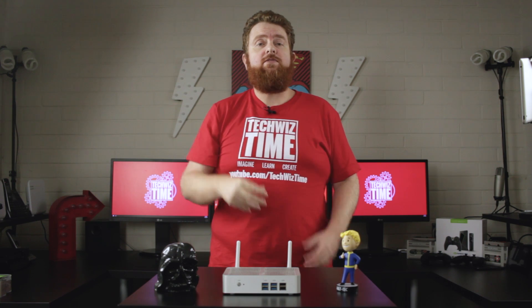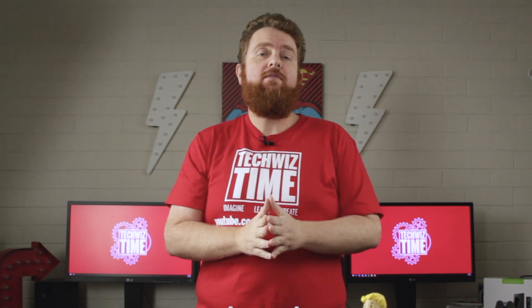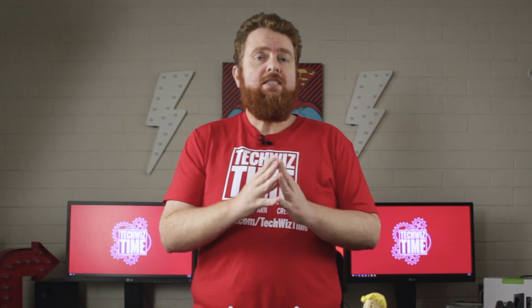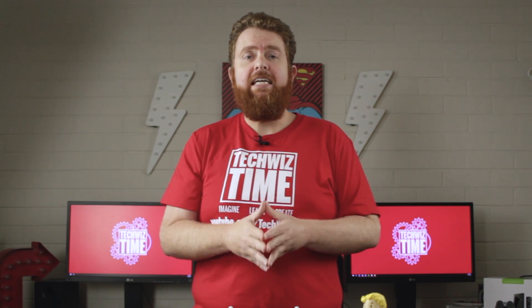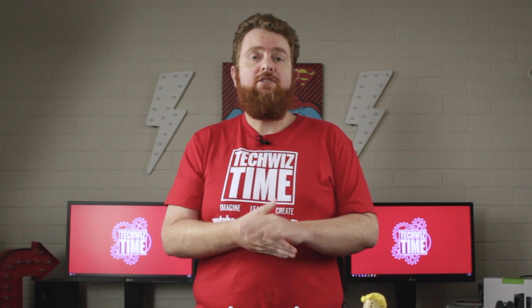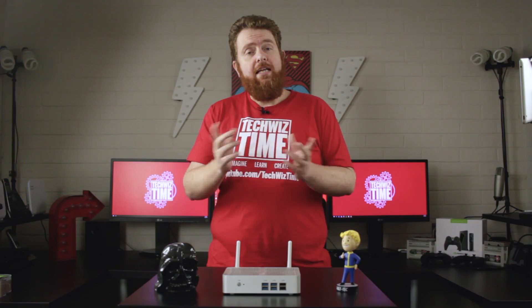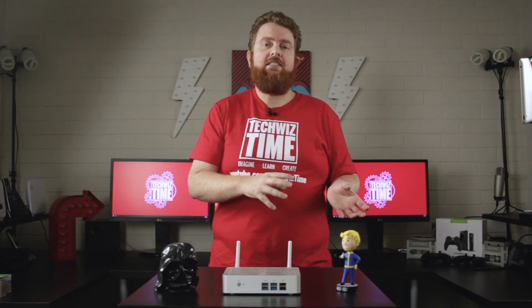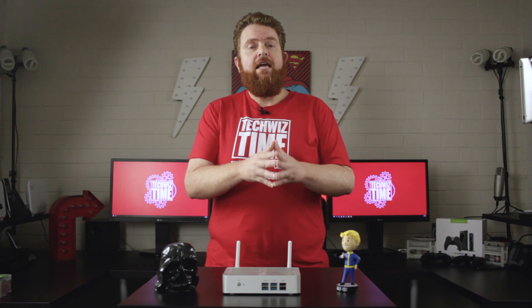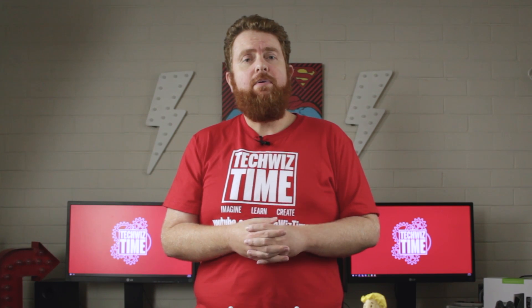Number two: my second piece of advice is to get yourself an external hard drive. At the moment I have quite a few laying around, but one in particular that is very well priced is the five terabyte Seagate external hard drive. This goes for around $200 — sometimes cheaper — but for the price per terabyte, the five terabyte Seagate is probably one of the best out there. I personally have two of them as well as a few portable USB hard drives.